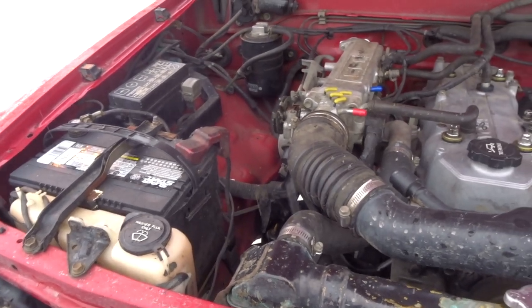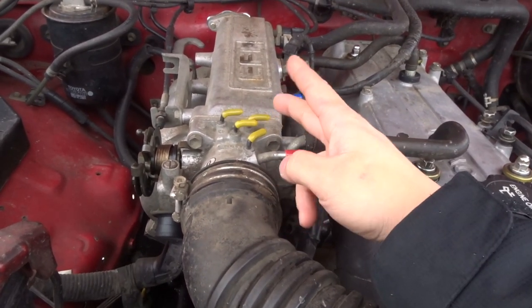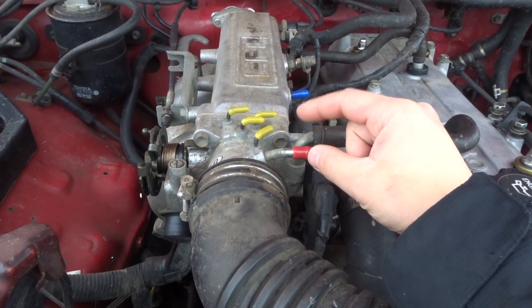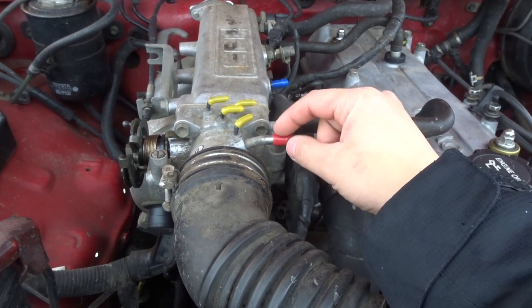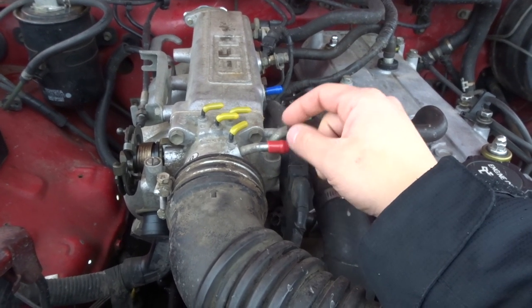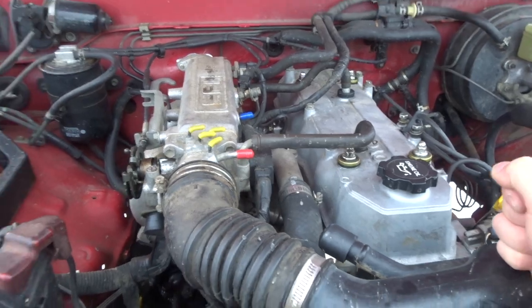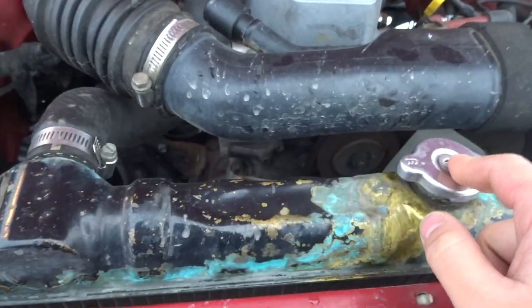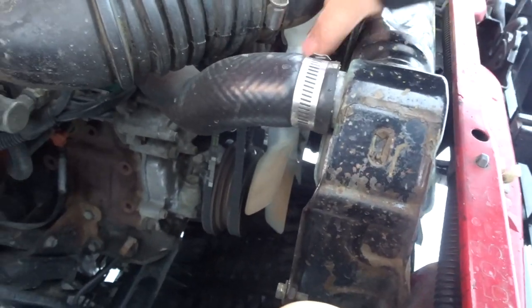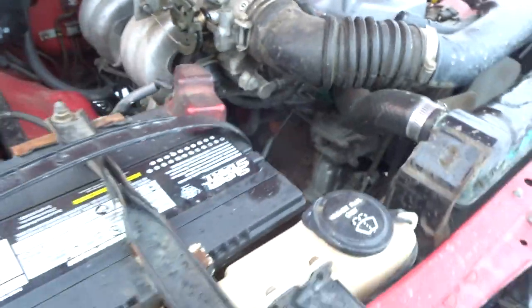Here's the 22RE engine. Last time when I did the EGR delete I showed how I capped those ports off with existing tubes, but I went to O'Reilly's and they had proper caps meant exactly for this, so I was able to cover them up nicely. I also replaced my clutch fan because it wasn't spinning at all and was super rough — with the new clutch fan the engine is much quieter.